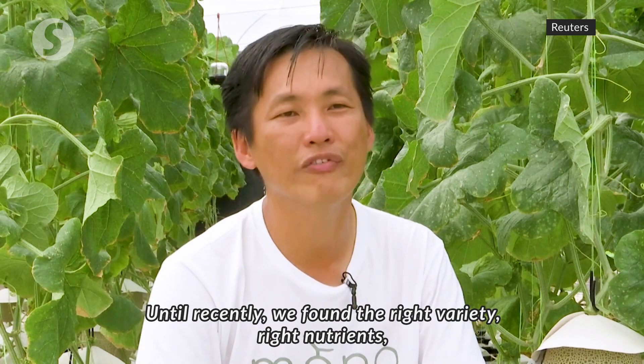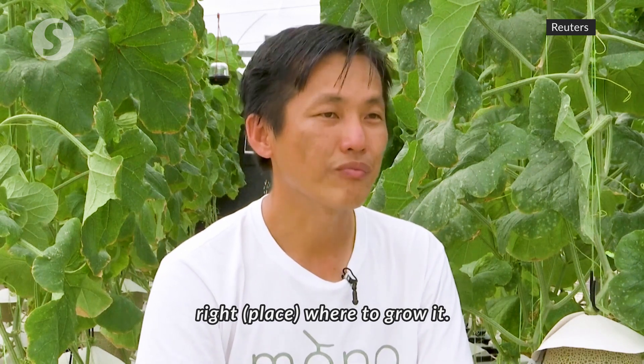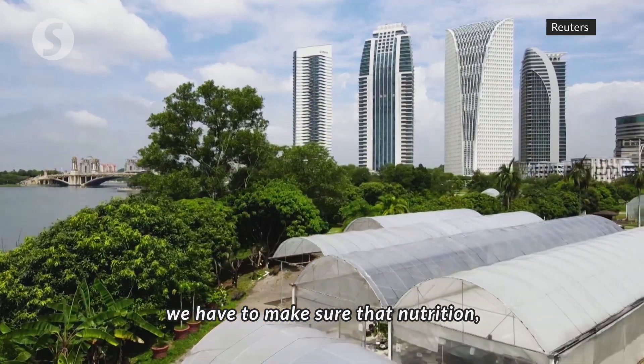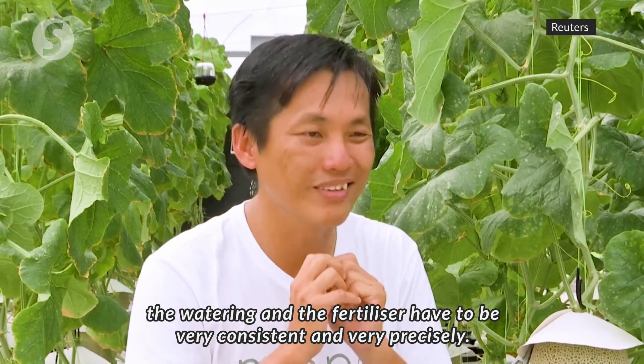Until recently, we found the right variety, right nutrients, and right place to grow it. To make sure they have a very nice appearance, we have to make sure that nutrition, watering, and fertiliser are very consistent and very precise.